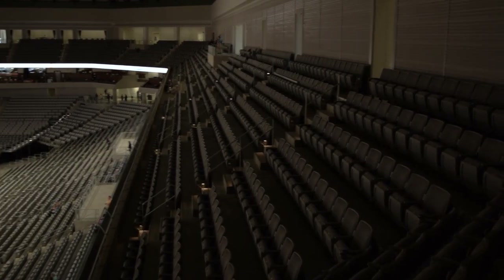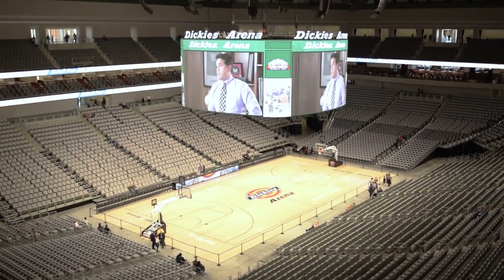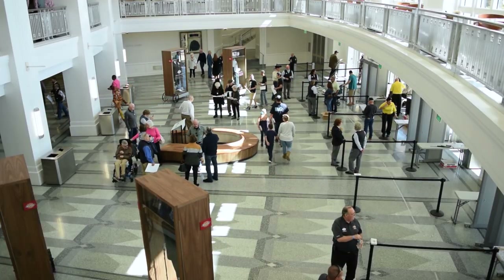Dickey's Arena cost $540 million to build. In 2014, Fort Worth voters approved funding $225 million of that. Fort Worth billionaire and stock show chairman Ed Bass funded much of the rest of the cost.